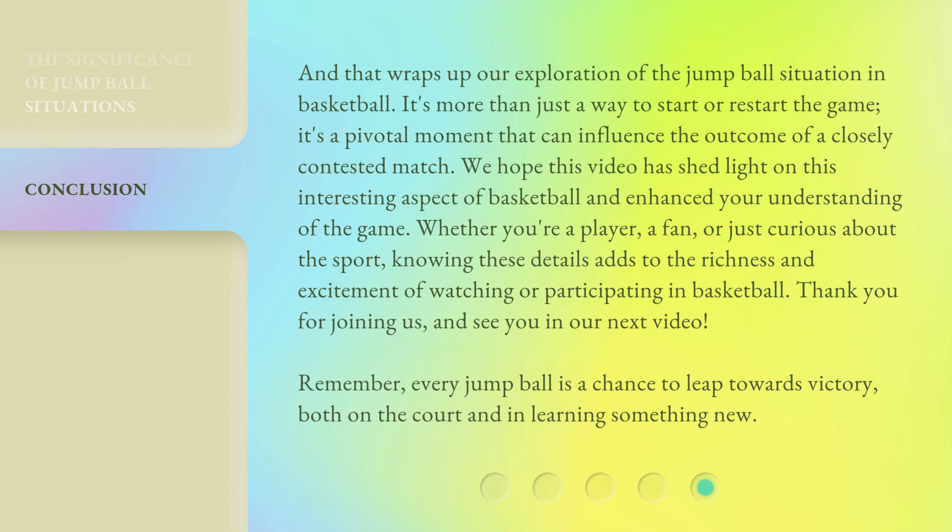And that wraps up our exploration of the jump ball situation in basketball. It's more than just a way to start or restart the game — it's a pivotal moment that can influence the outcome of a closely contested match. We hope this video has shed light on this interesting aspect of basketball and enhanced your understanding of the game. Whether you're a player, a fan, or just curious about the sport, knowing these details adds to the richness and excitement of watching or participating in basketball.